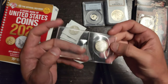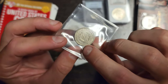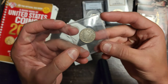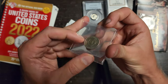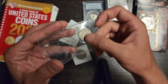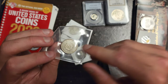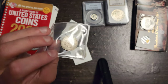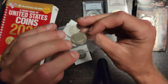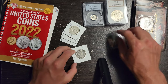Here we have an 1883 no-cents Liberty nickel. 'No cents' means it doesn't say 'cents' at the bottom — this is the first year of the Liberty nickel. When it first came out the design had no cents, and then people were layering it in gold to make it look like a gold coin, so they added the word 'cents' to the bottom so they couldn't fool people. This nickel is made of copper — not even silver — but it's in pretty nice condition. I like that.